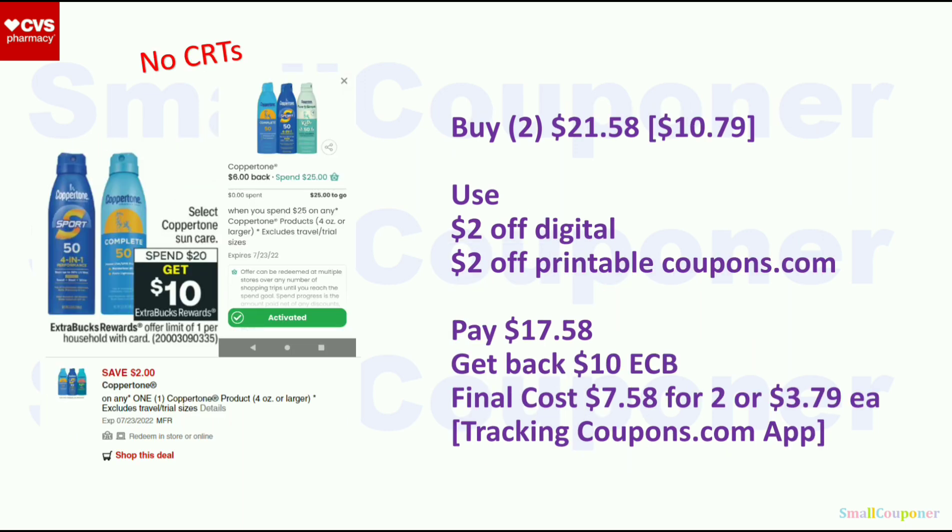Coppertone — spend $20, get a $10 Extra Buck. I don't have CRTs for this but if you do it may be fantastic. Buy two at $10.79 each ($21.58 total). Use a $2 off digital and a $2 off printable from Coupons.com — you'll pay $17.58, get back a $10 Extra Buck. Final cost is $7.58 for 2 or $3.79 each — cheaper if you have CRTs. This tracks on the Coupons.com app: spend $25, get $6 back (tracks after coupons and discounts in my experience).